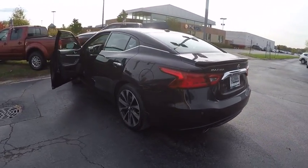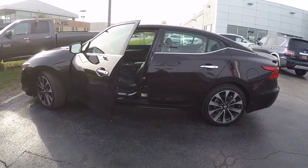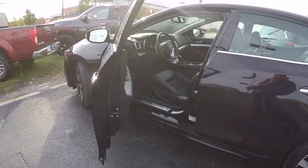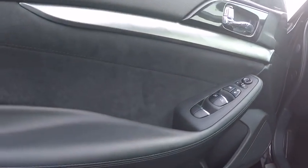Here are some of this vehicle's great options: navigation system, power passenger seat, traction control, air conditioning, dual airbags, power steering, alloy wheels, four-wheel disc brakes, active suspension system, electronic stability control.